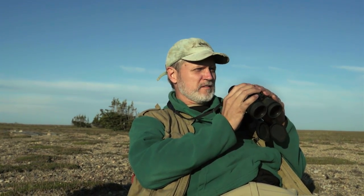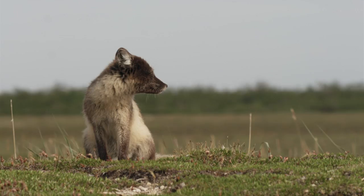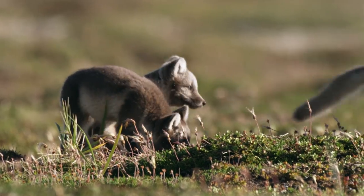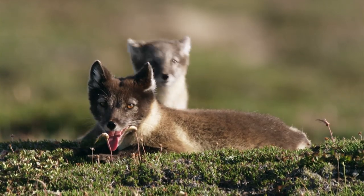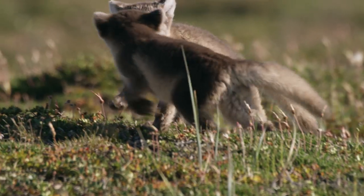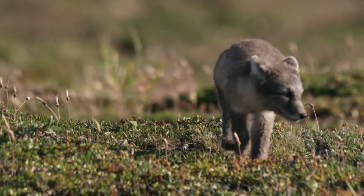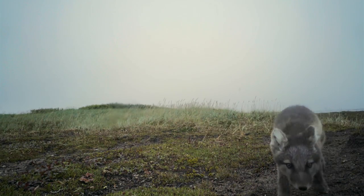They're really curious critters, these arctic foxes. They're so bold. Their brazenness may come from having few predators in this landscape, or it could be that living in a big family emboldens them. Either way, it didn't take these pups long to walk right up to our motion sensor cameras and have their way with them.